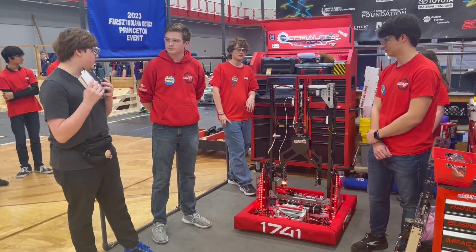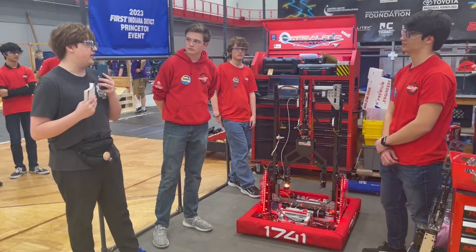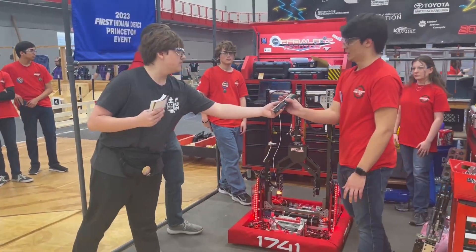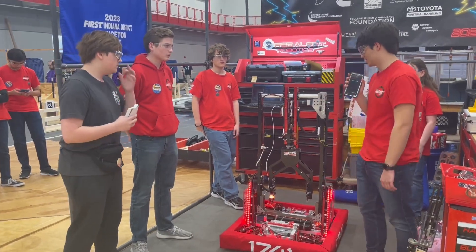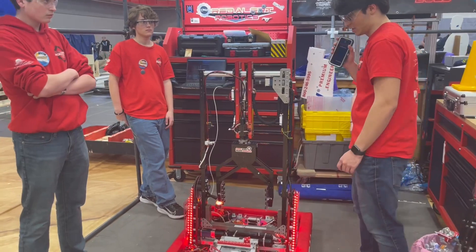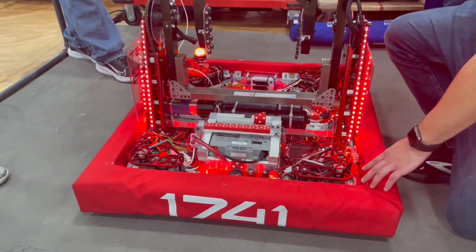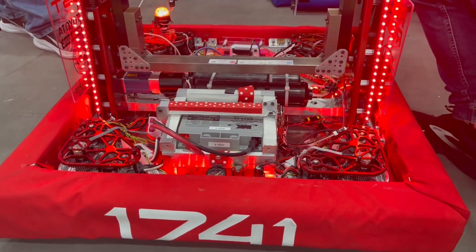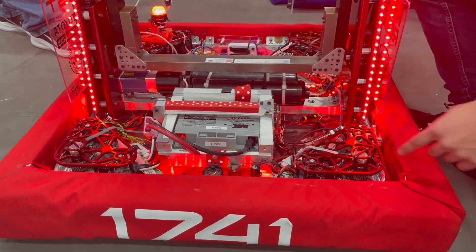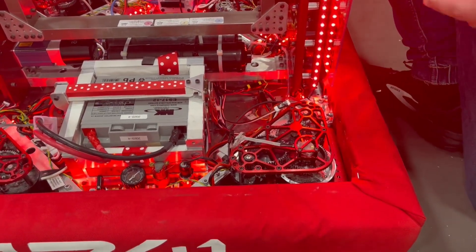Starting off with Kyle — why don't you walk us through the lights and your drivetrain? This is your first year trying Swerve, isn't it? Yeah, we're usually a tank-focused team. This is our first time in about six years doing a Swerve drive. So this is our robot Tempest. We come down here to our Swerve modules — these are the Mark 4i from SDS. We see our red cancellation as well as the encoder, so we know placement is everything for auto.